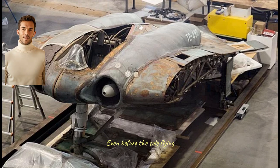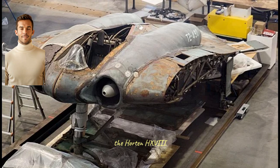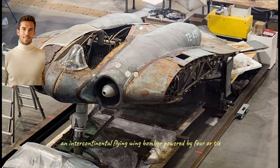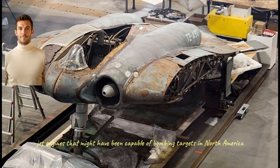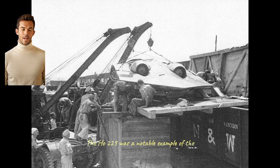Even before the sole flying powered Ho 229 prototype was lost in February 1945, the Horton brothers had already begun work on an even more ambitious design — the Horton H XVIII, an intercontinental flying wing bomber powered by four or six jet engines that might have been capable of bombing targets in North America. Fortunately, the war came to an end before this new project moved beyond the design stage.